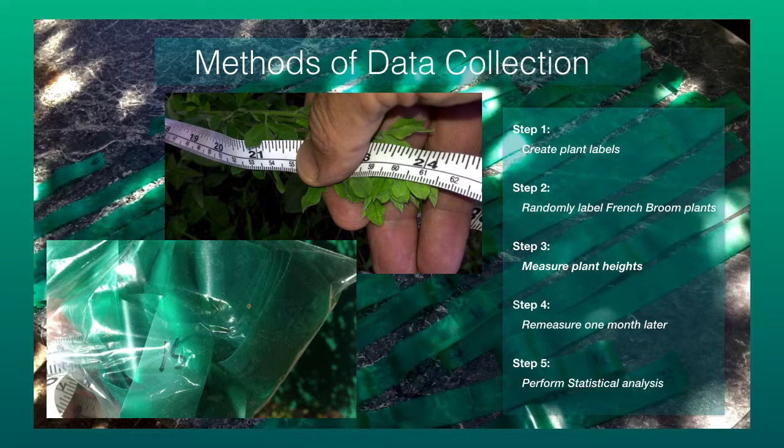These are my methods of data collection. The first step was to create plant labels — I made 30 of them, and you can see them in the background laid out on the table. Step two was to randomly label my plants. I chose six plots of five plants each.